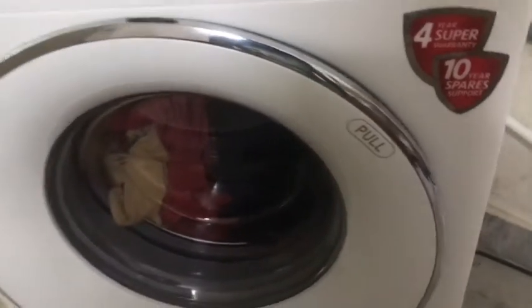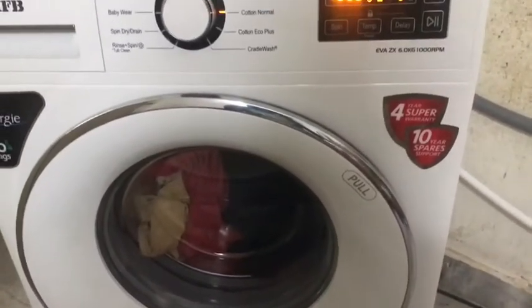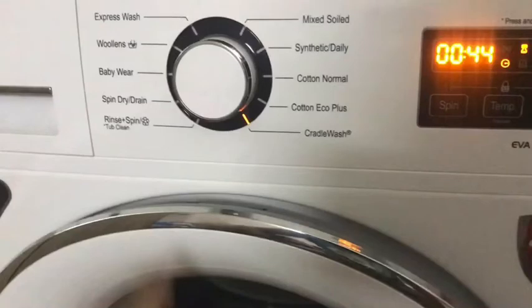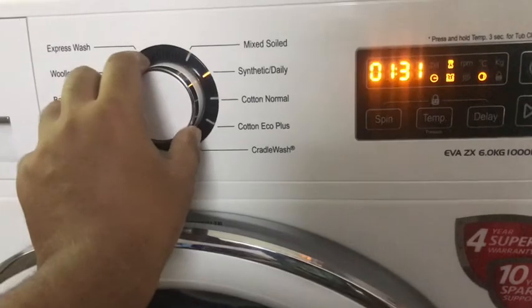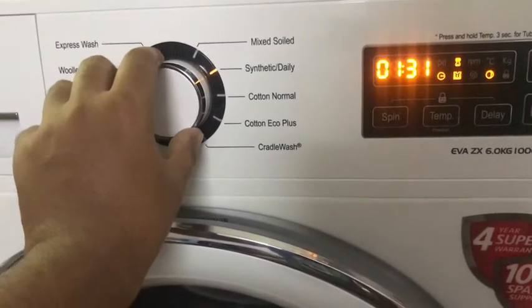This machine does not have any fancy gimmicks as marketed by other brands, but it does miss out on the steam wash facility seen in some LG and Samsung models which had good reviews. Otherwise, this pretty much has everything you want and is a very stable, solid machine. It has a whole array of programs for mixed types of clothes. The cotton eco mode saves power and water but takes longer to wash. The cradle wash is for delicate clothes like those with embedded mirrors, beads, etc. Basically, the preset temperature and spin RPM speed vary to handle different types of laundry based on the program you choose.